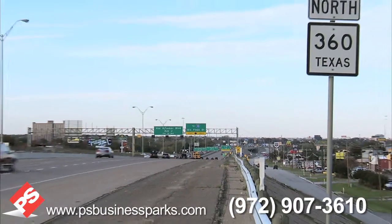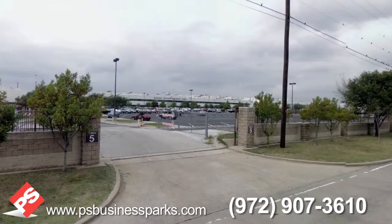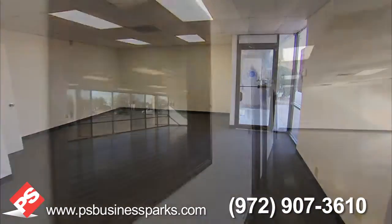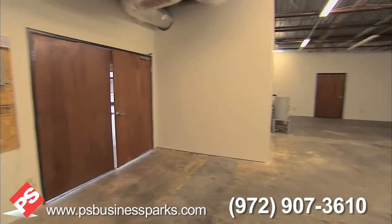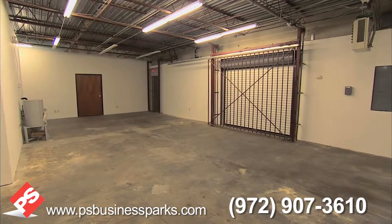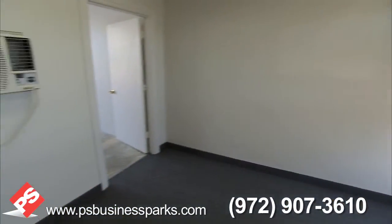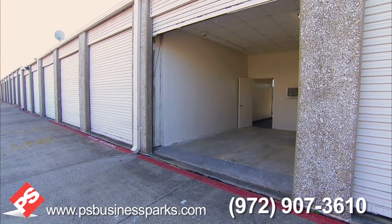The property also sits directly across State Highway 360 from the General Motors Assembly Plant. The property can accommodate a variety of uses with office spaces from 400 square feet and office warehouse spaces from 360 up to 3,000 square feet. The office warehouse suites typically have one office, a private restroom, and warehouse space with a 10 foot by 10 foot grade level overhead door.